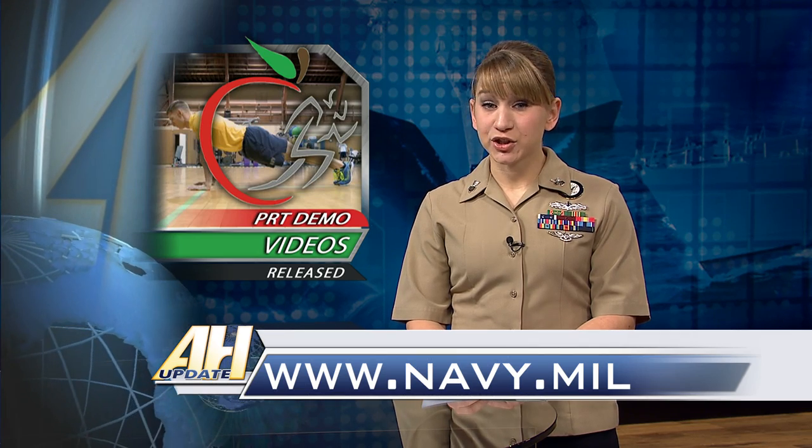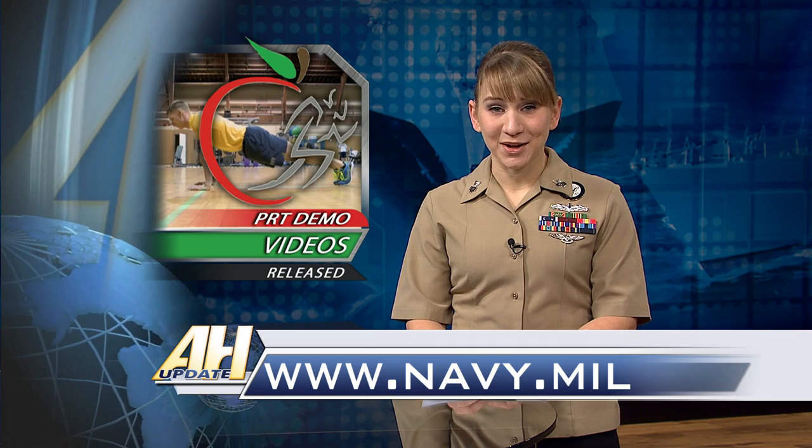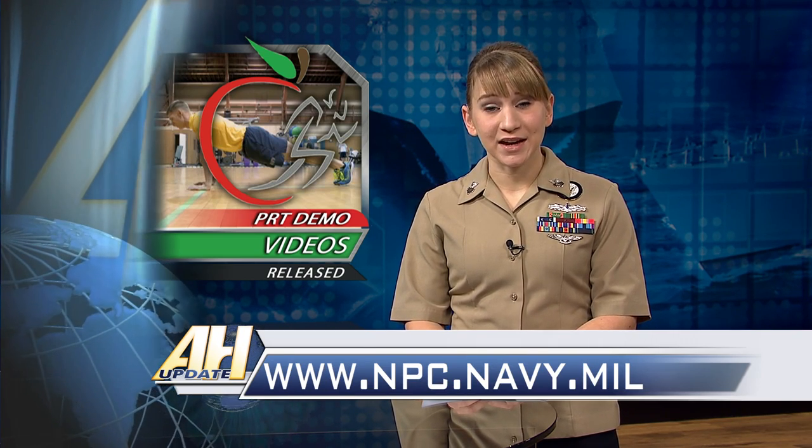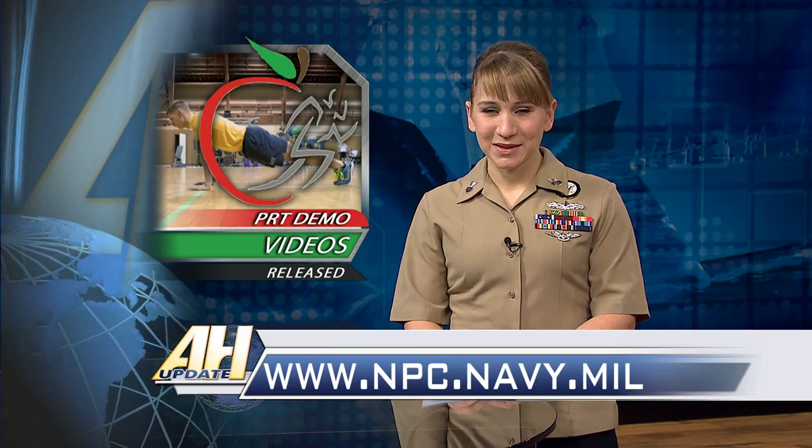For more information and to watch the videos, go to Navy.mil. For more information on the Navy's physical readiness program, go to npc.navy.mil. From the Defense Media Activity, I'm Petty Officer Brandi Wills.